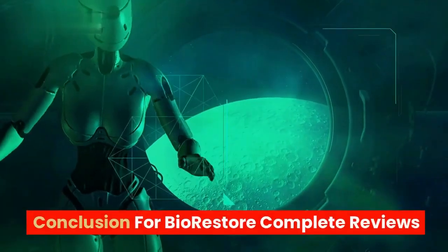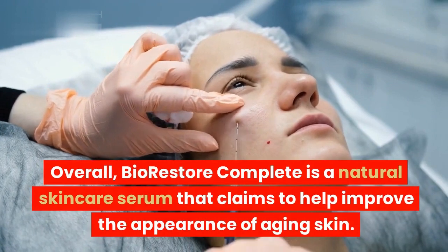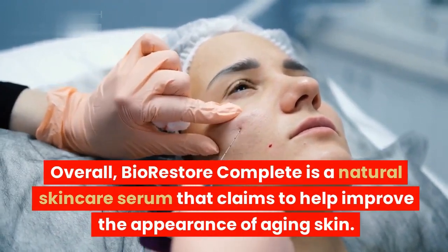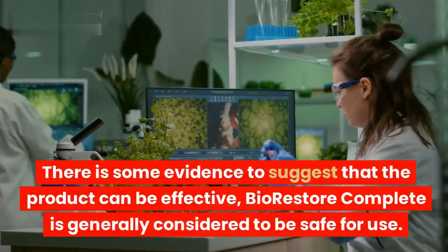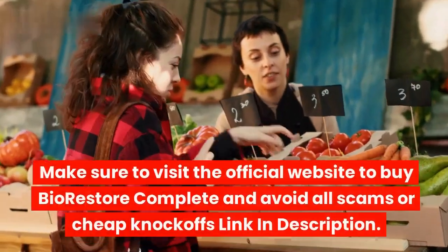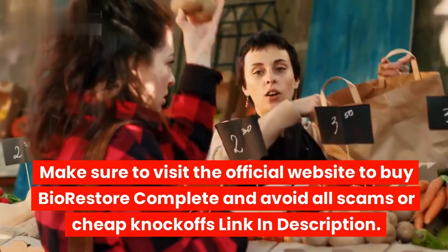Conclusion for BioRestore Complete Reviews. Overall, BioRestore Complete is a natural skincare serum that claims to help improve the appearance of aging skin. There is some evidence to suggest that the product can be effective, and it is generally considered to be safe for use. Make sure to visit the official website to buy BioRestore Complete and avoid all scams or cheap knockoffs — link in description.